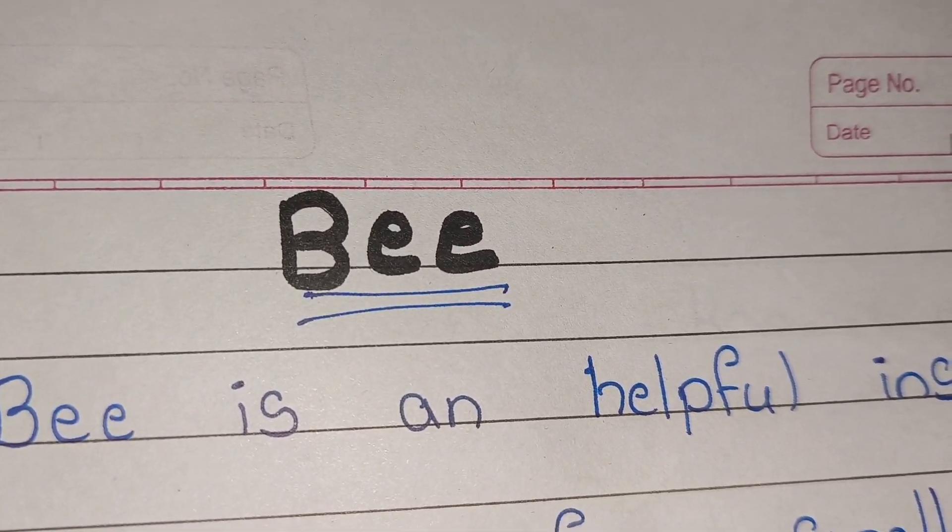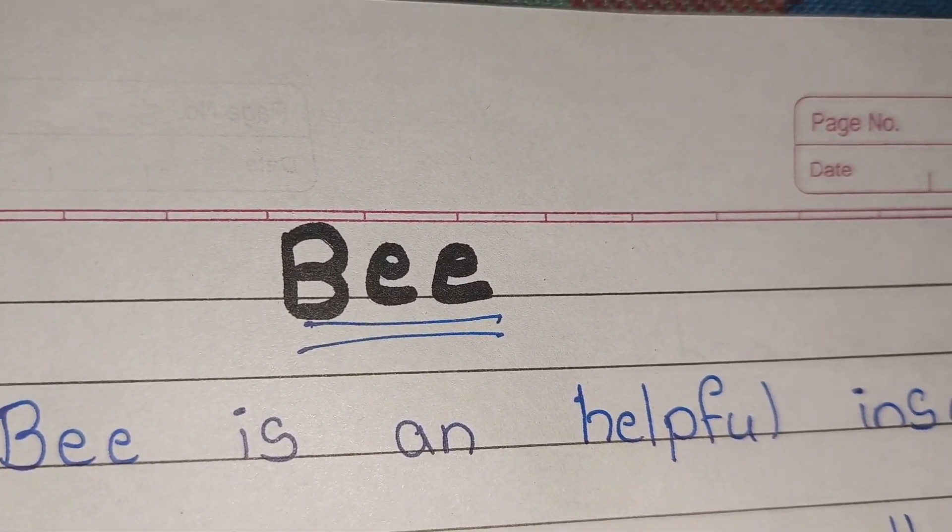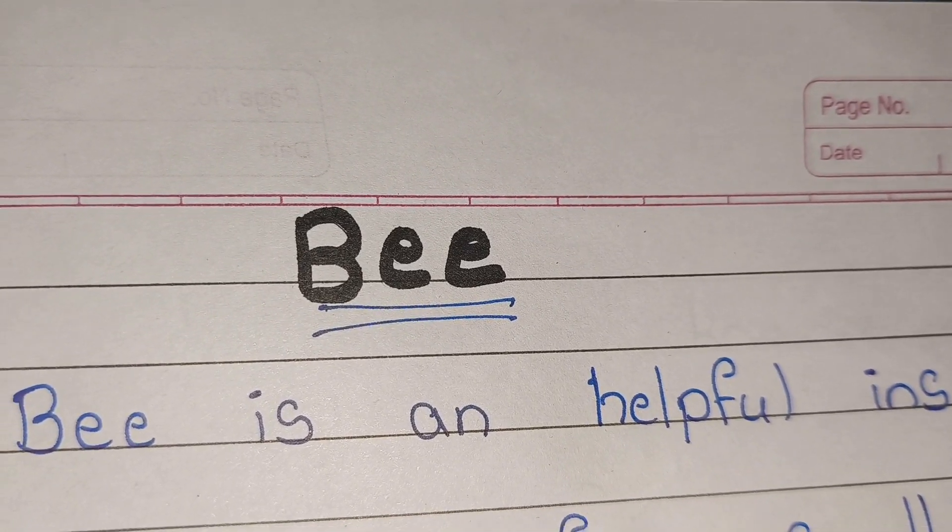Hi guys, welcome back to my channel Triangmanmoji. Today we are going to learn about bees. So, let's start.